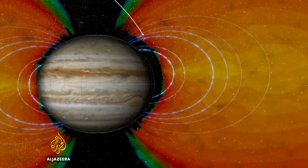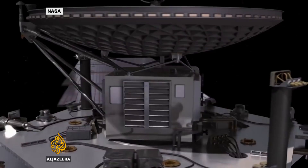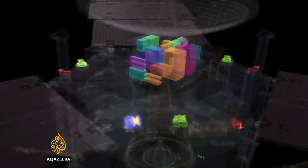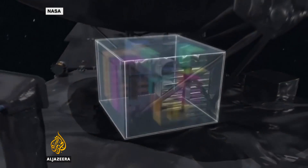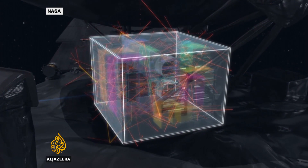Radiation around Jupiter is 60 million times higher than that on Earth, which is why many of Juno's instruments are housed inside a titanium box for protection. These are high-energy electrons so energetic they're moving at the speed of light, because Jupiter's magnetic field has accelerated them to the point where they will go right through a spacecraft, strip the atoms apart inside your electronics, and fry your brain.